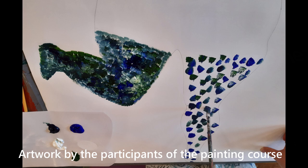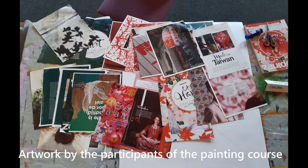Here you see the beginning of their artwork. It's interesting to see they all start in a different way.